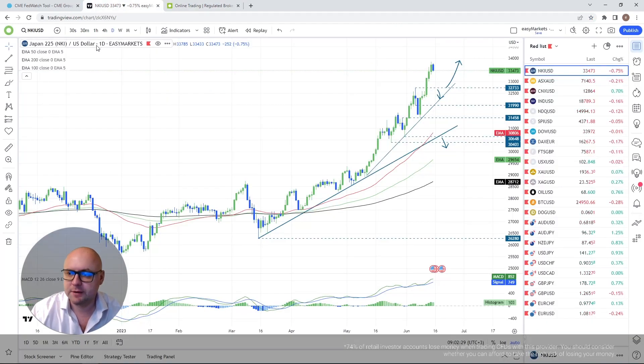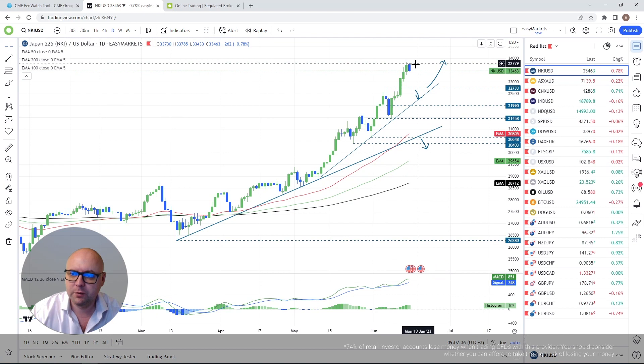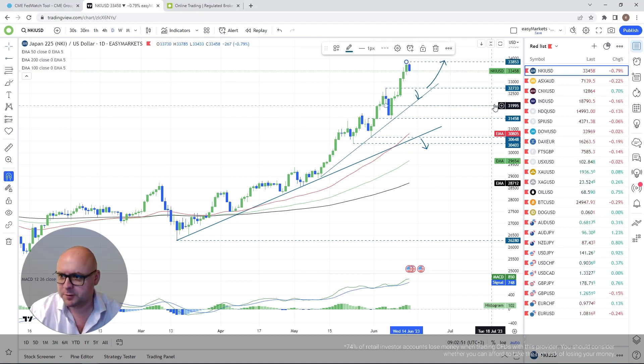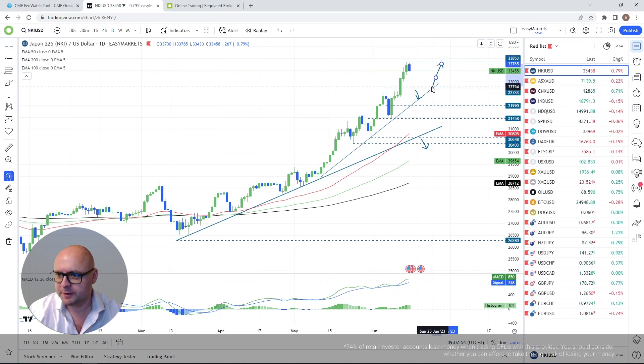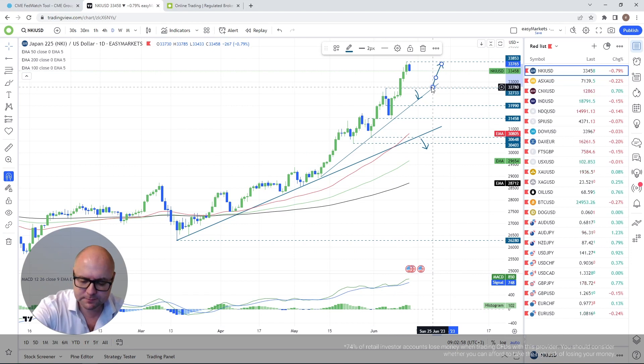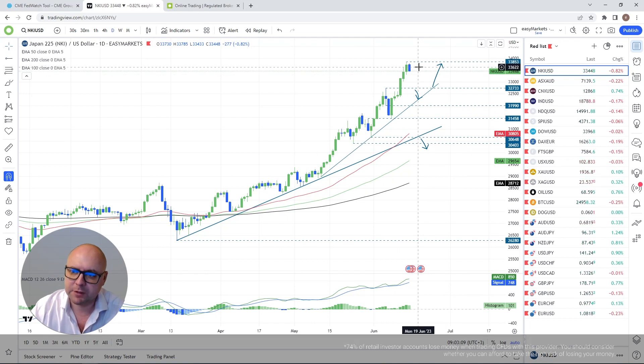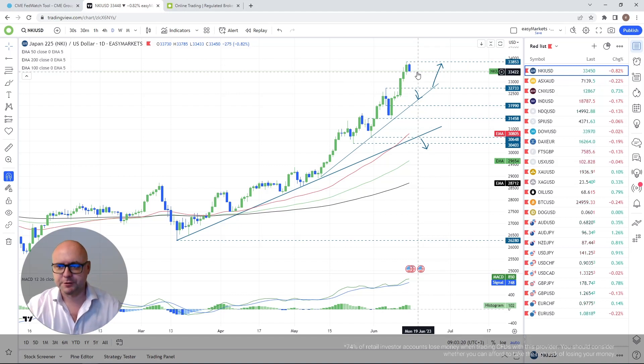Let's jump in. Nikkei 225 — we pushed higher, almost coming close to testing that 34,000 mark, but stalled near the 33,850 territory. That barrier becomes an important one to watch, because if we want to go further north, a break of this barrier is needed. Then a forthcoming higher high will be confirmed and more buyers could join in.